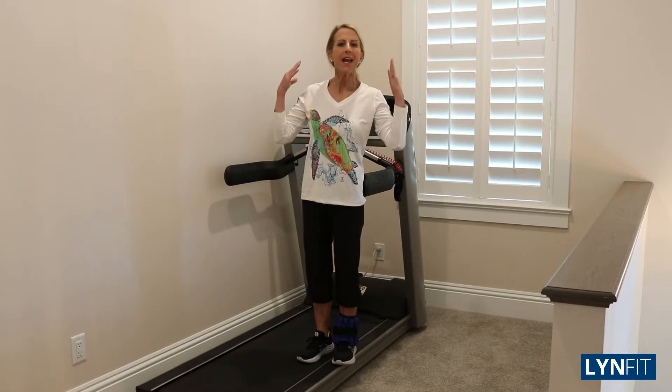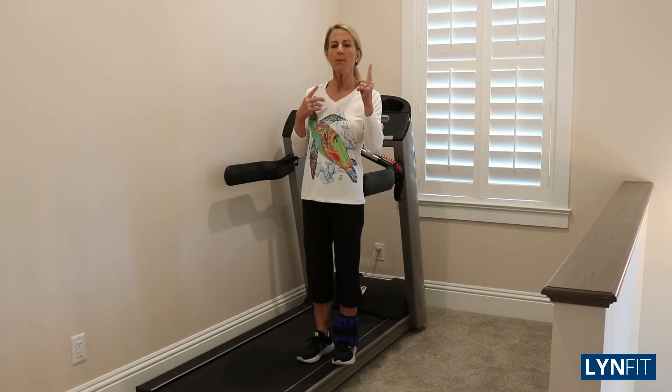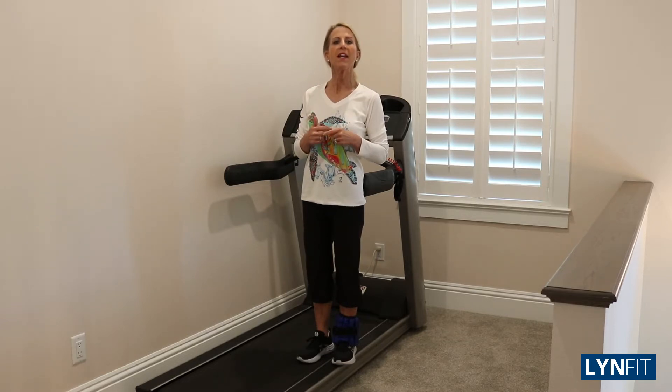We're on our computers — sit, sit, sit. Get out, please. I urge you to stand up, get out of your seats. That's the number one thing you can do to help alleviate sciatica.